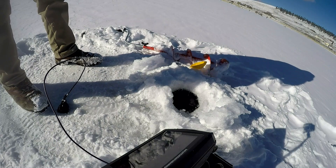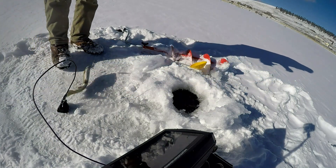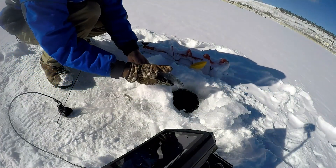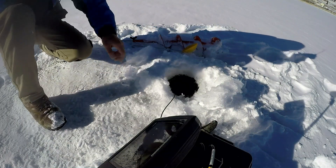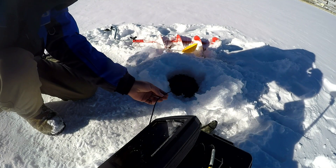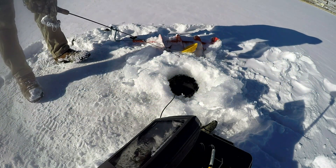So if you guys haven't noticed yet, the transducer may look different than a normal ice transducer. That's because I'm using the boat transducer with my Humminbird through the ice. You could use your boat transducer year round, even ice fishing. If you guys are interested in learning how I set mine up for the ice, just comment below and I'll make sure to make a tutorial to show you guys how I have it all set up.